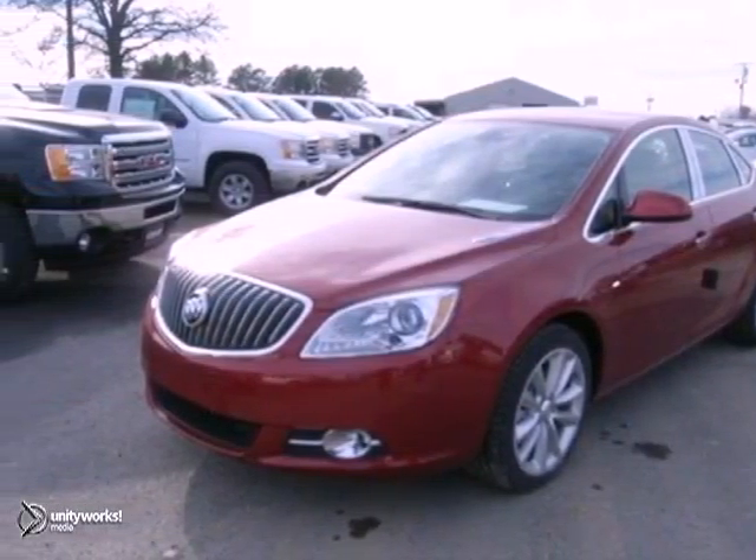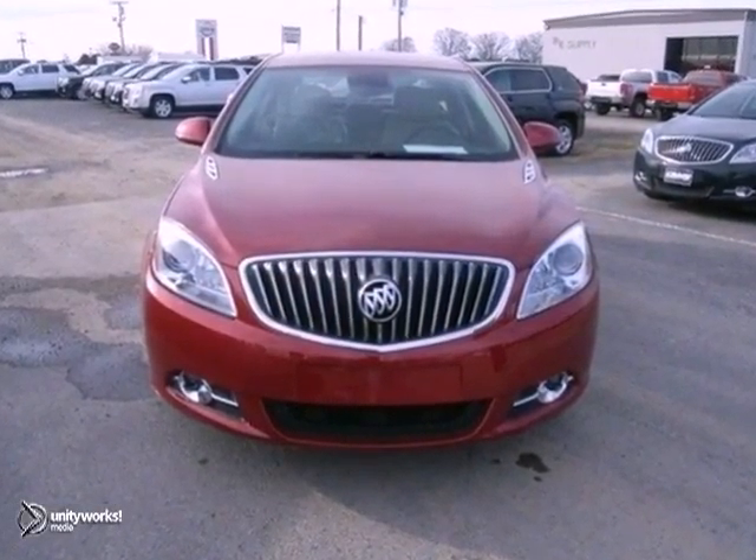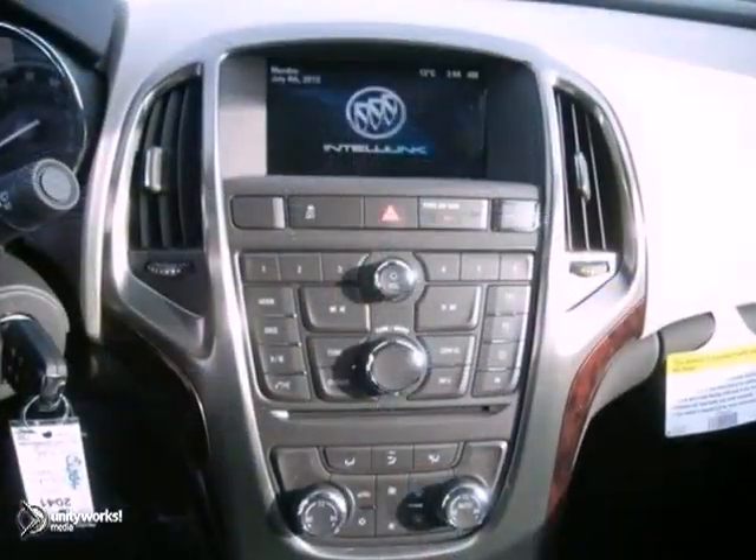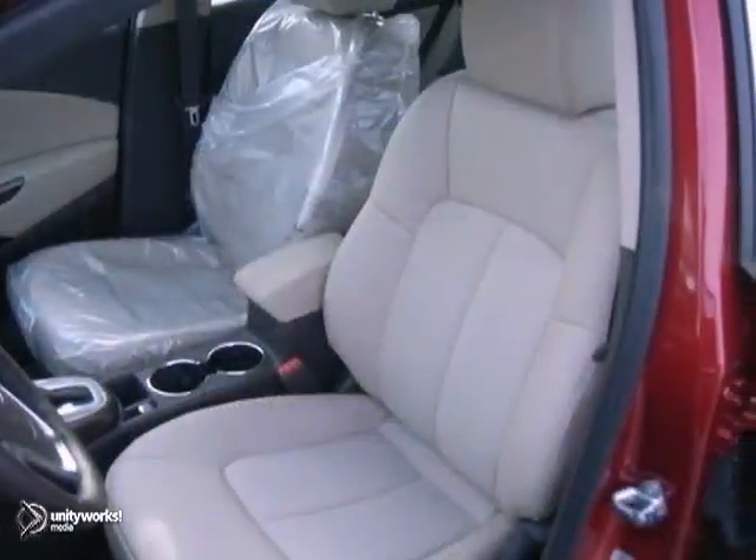Here's a nice 2013 Buick Verano. There's remote engine start, traction control, Bluetooth, and dual-zone climate control. You also get fog lights, power-heated mirrors, and rear-view camera.